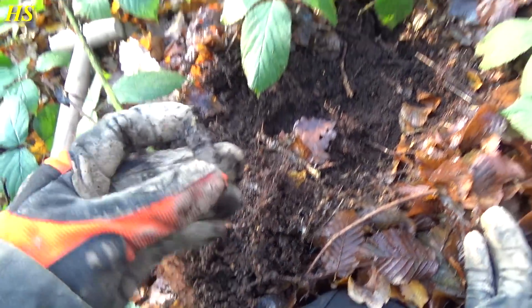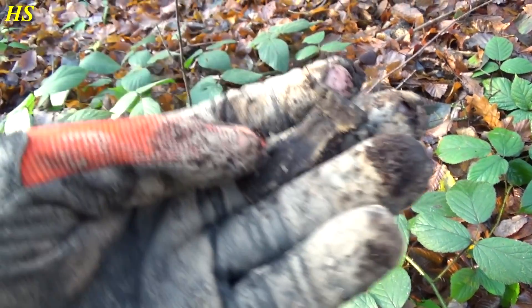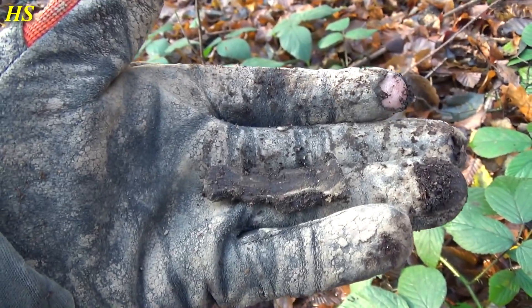The first find of the day is going to be a piece of shrapnel. I just started right here and this is already a World War II find. That's extremely interesting artillery — not in the best condition, but it's World War II. Let's carry on.